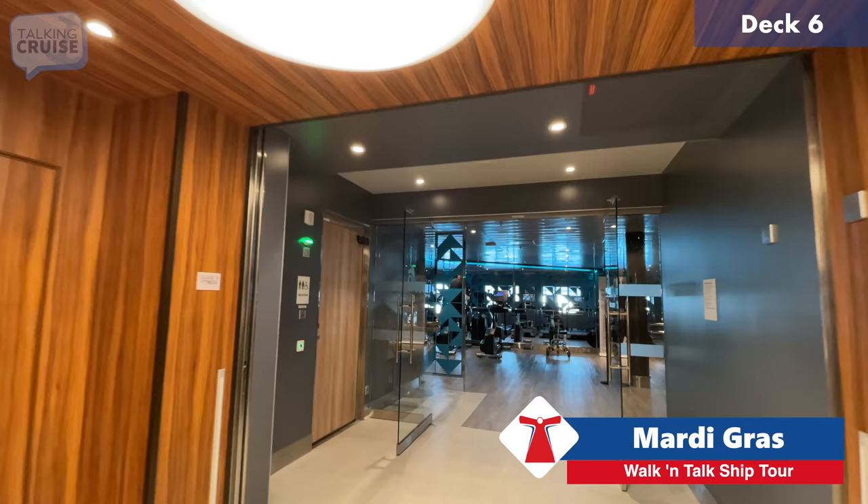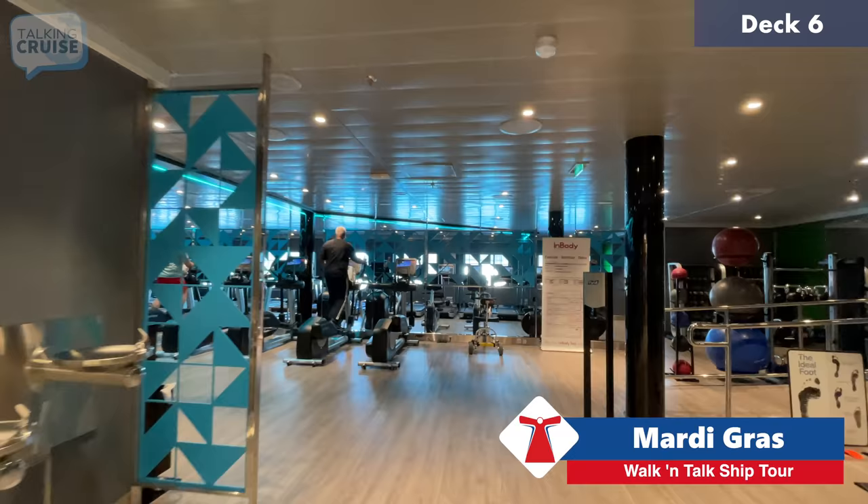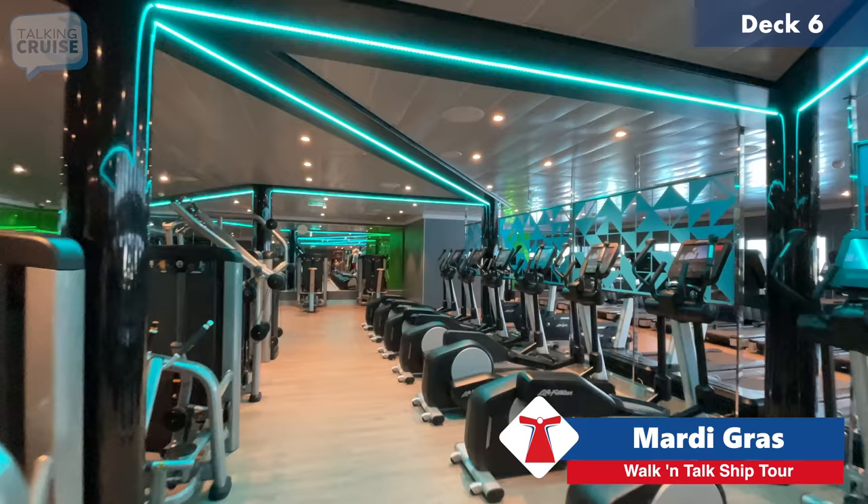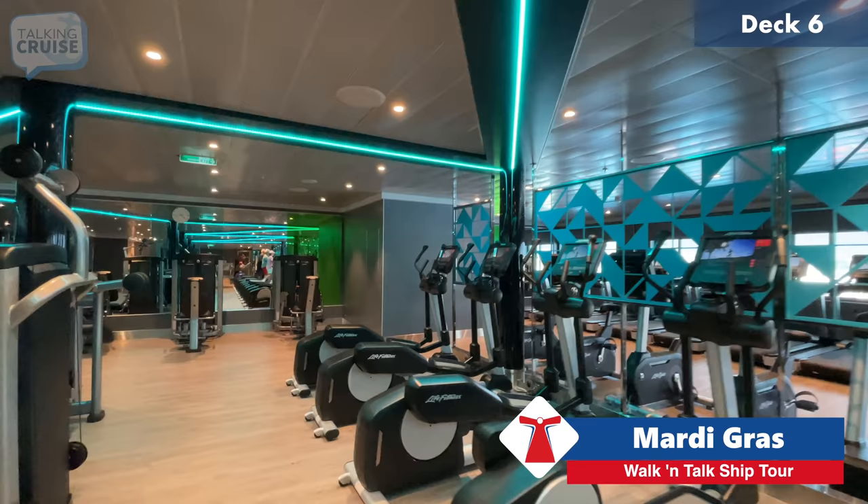We're going to start our tour here on deck six forward, entering the Cloud9 Fitness Center. It's a fully equipped fitness center with all the latest state-of-the-art machines. Because this is the first sailing, most of these machines have probably never really been used all that much, but it's a great spot.